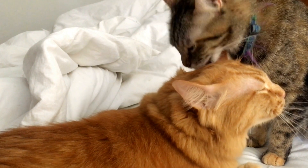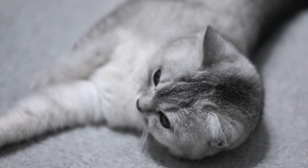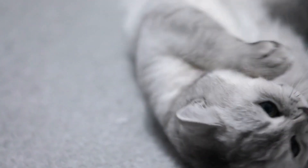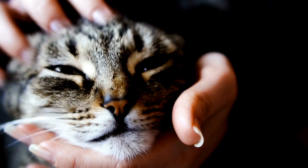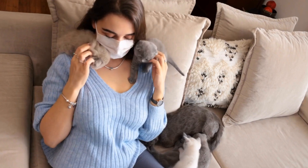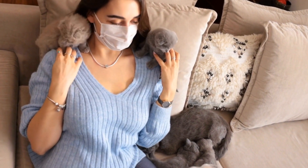Guillotine clippers have a hole where you insert your cat's nail and a blade slides to make the cut. They are suitable for cats with thinner nails but require more precision. Grinder tools are electric or battery-powered devices that grind down the nails instead of cutting them. They are more suitable for cats who are comfortable with the noise and vibration that the grinder produces.